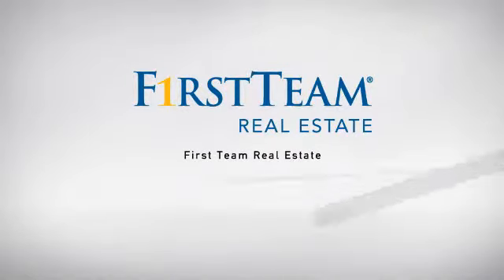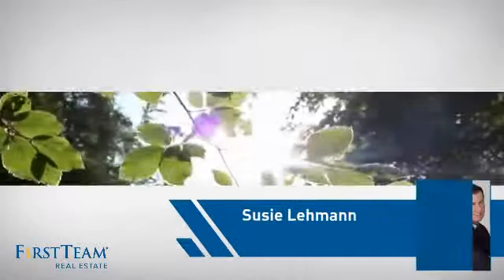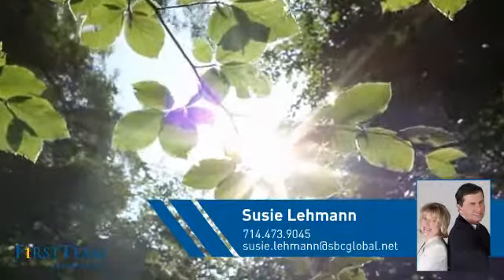At First Team Real Estate, our wide selection of listings helps you find a place you'll feel right at home in. This video is brought to you by your real estate agent, Suzy.